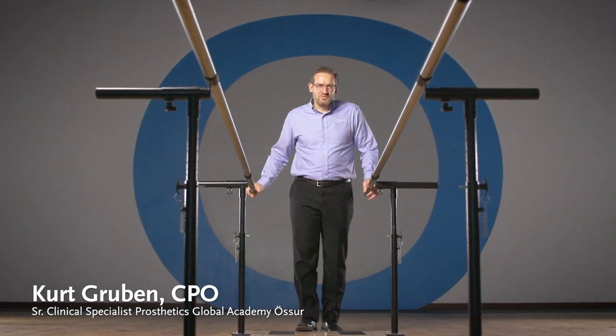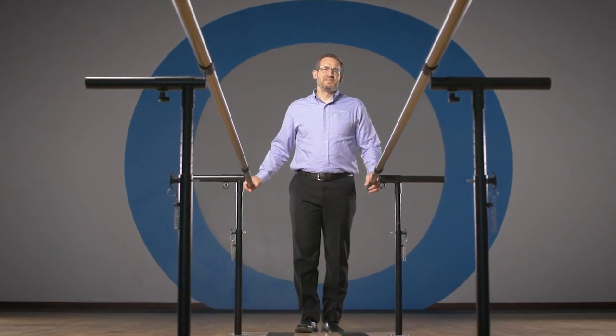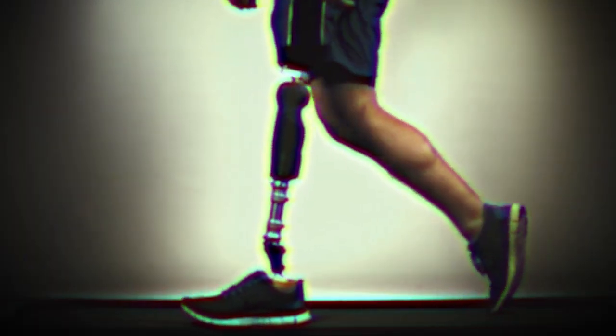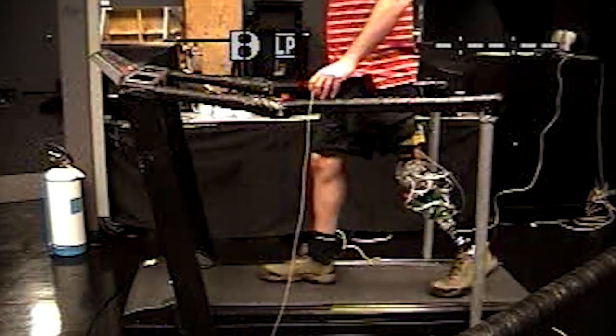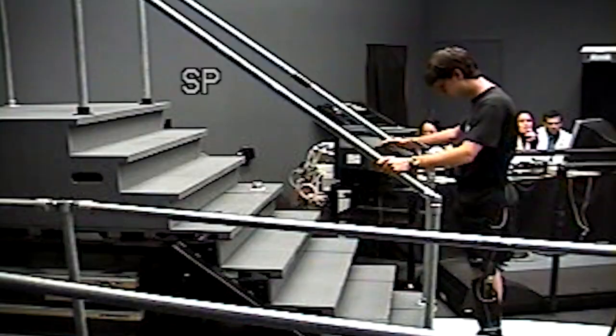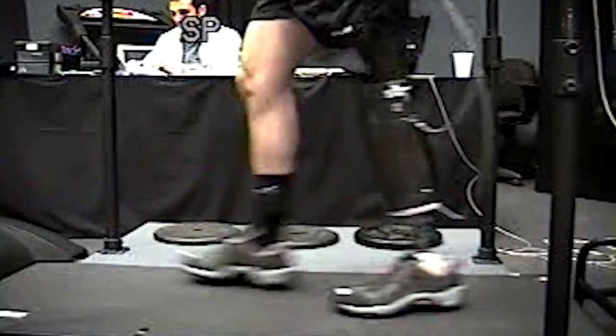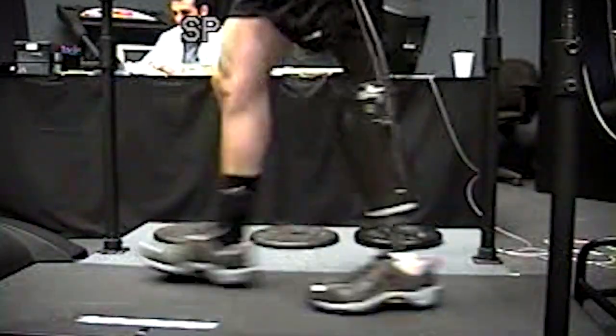Throughout my 25-year career, I've seen many innovations in prosthetic technology. Microprocessor knees have been a game changer. They've changed how prosthetists can deliver care to their patients. It's been a leap forward in patient safety and confidence. It's the combination of computing and technology that have been used to increase these functional possibilities for patients.